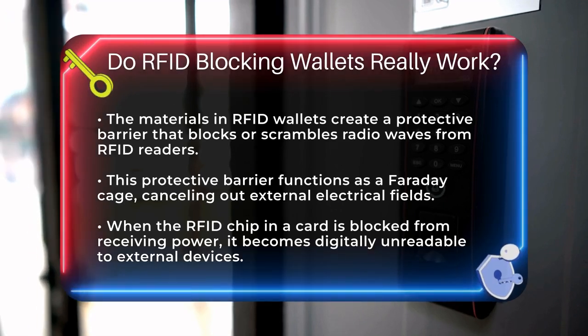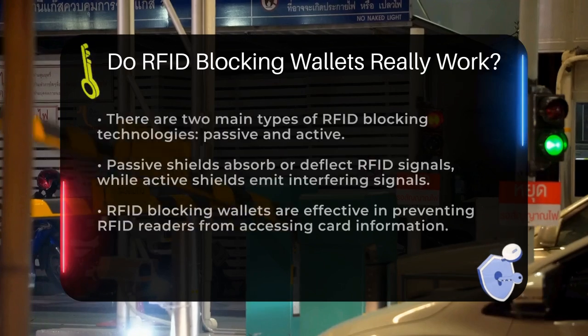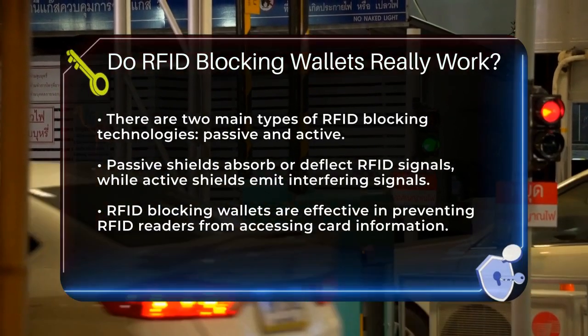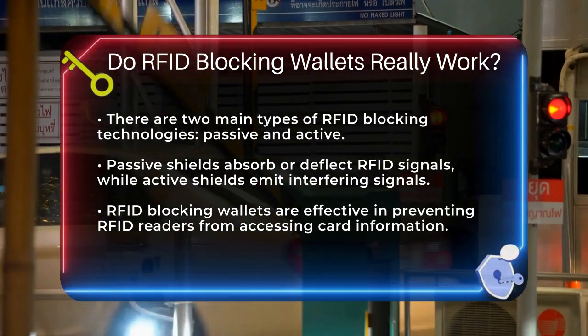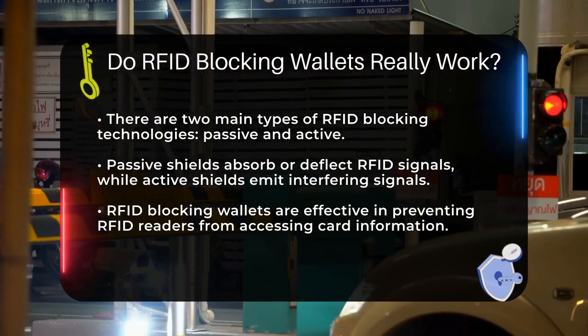There are two main types of RFID blocking technologies: passive and active. Passive shields absorb or deflect the RFID signal, while active shields send out an interfering signal that can cause a card clash issue in the reader or drain the power from the transmitting signal.